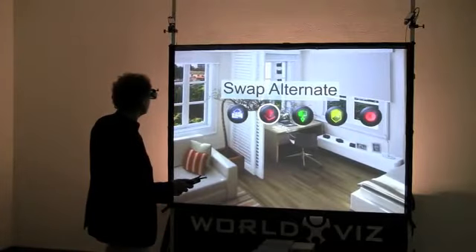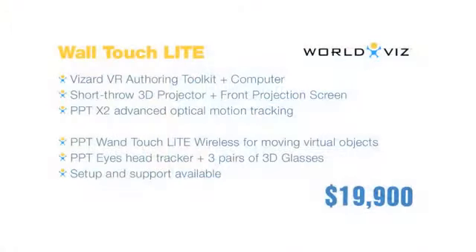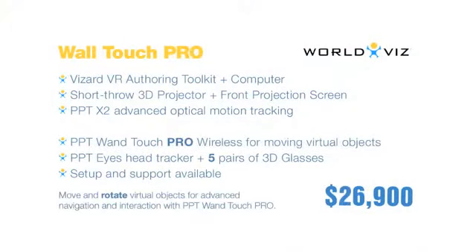Our 3D interaction wall systems come in two versions: the Touch Lite for simple and intuitive moving of virtual objects, and the Touch Pro for advanced hand interaction that allows users to move and rotate virtual objects and participate in complex navigation and 3D object interaction.